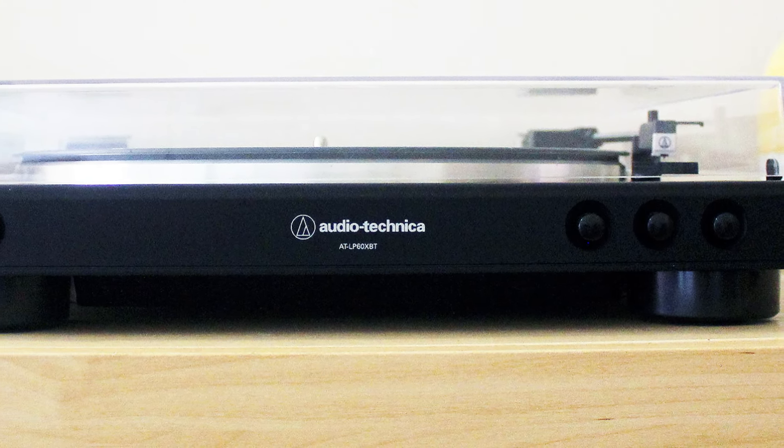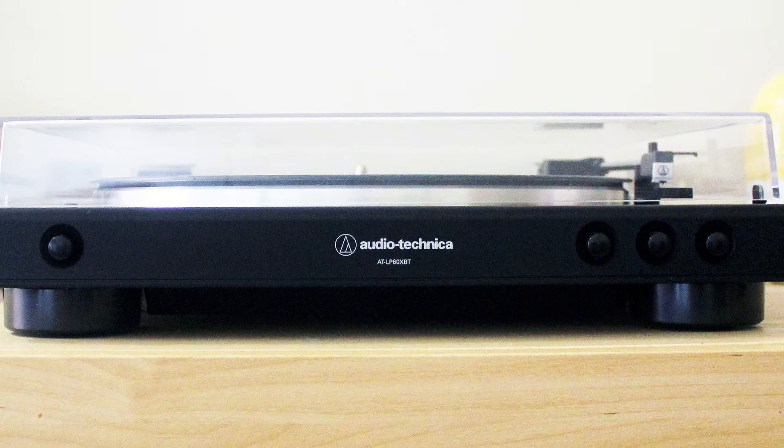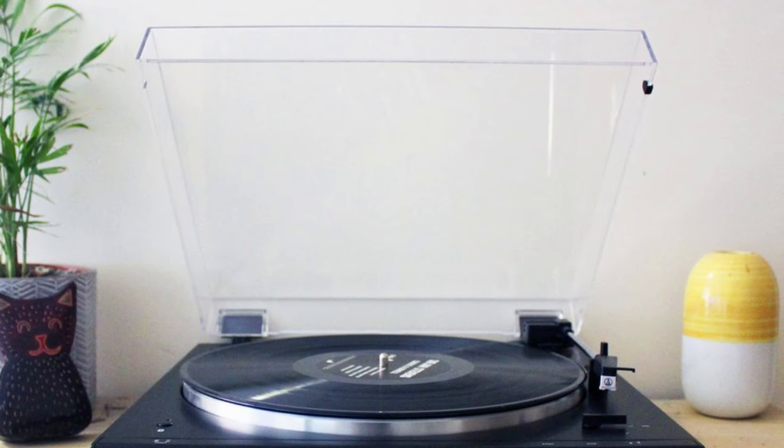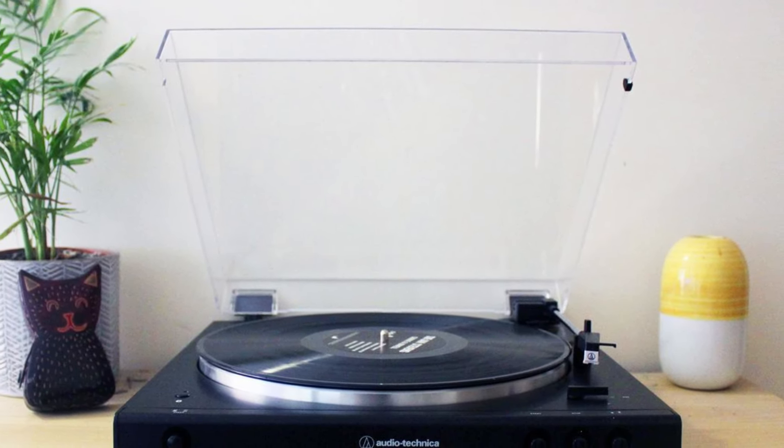The Audio-Technica AT-LP60XBT strikes a great balance between modern features and affordability, making it an ideal choice for beginners or anyone seeking wireless convenience with a reliable turntable.